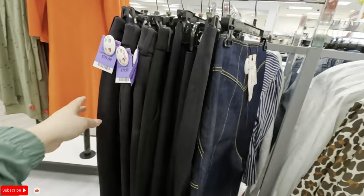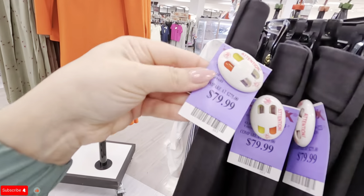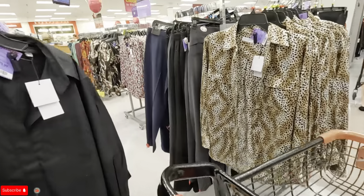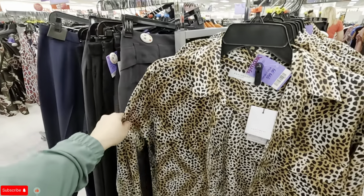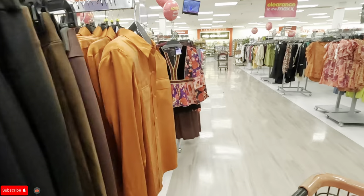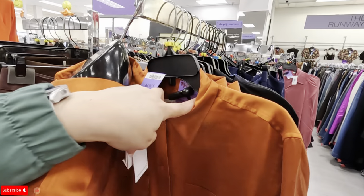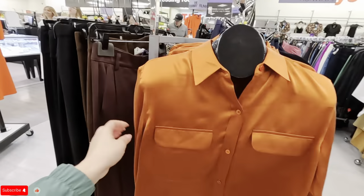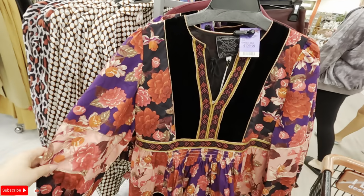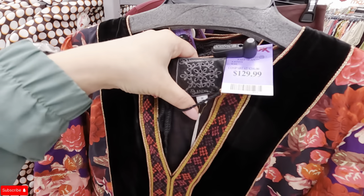Tory Burch. Look at these pretty ones with the two pockets in the back — $79.99. Those pants are pretty, I like that. Here we have some more animal print — this is by Equipment, $99. Look at this silky shirt by Equipment — $80. Look at the pattern on this — $129.99 by Johnny Was. Let me know if you guys would wear that.